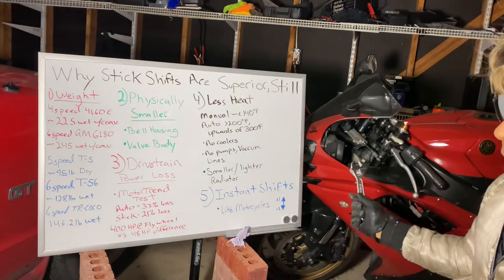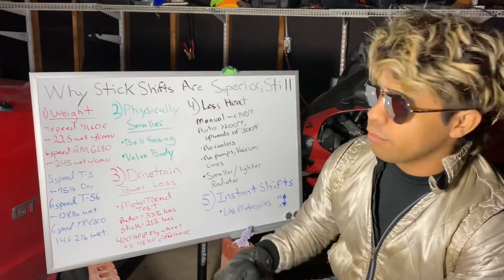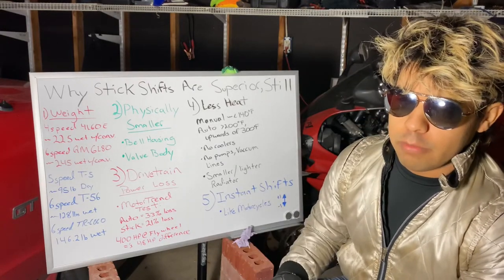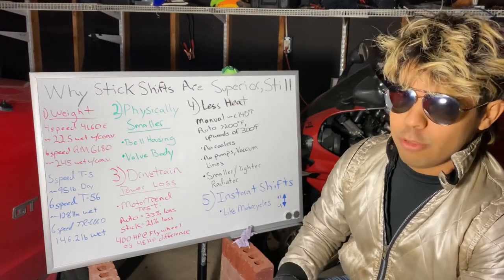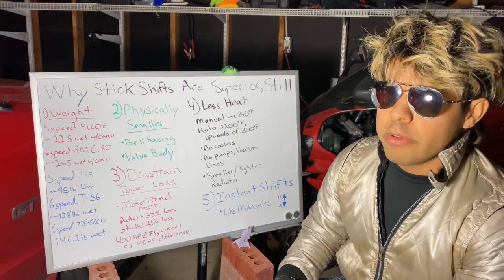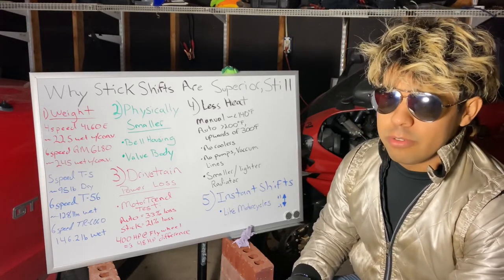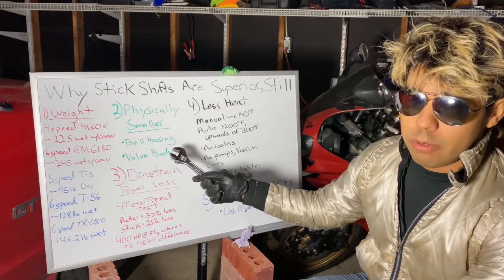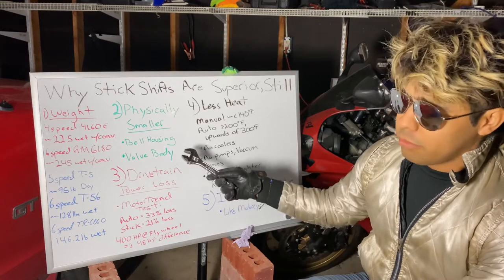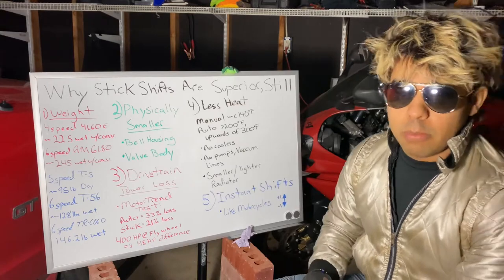Number two: manual transmissions are physically smaller. I don't have examples here, but if you've ever seen an automatic transmission sit next to a manual with the same number of gears, you'll notice the manual is smaller. This is mainly for two reasons: one, it doesn't have to store a torque converter in the bell housing, so the bell housing is a little smaller; and two, it doesn't have a valve body underneath it. Those are two of the reasons why it also weighs more.